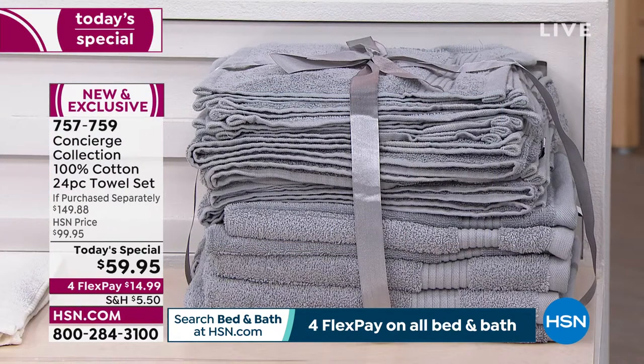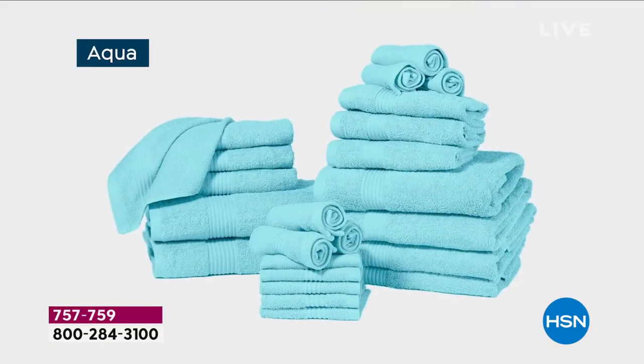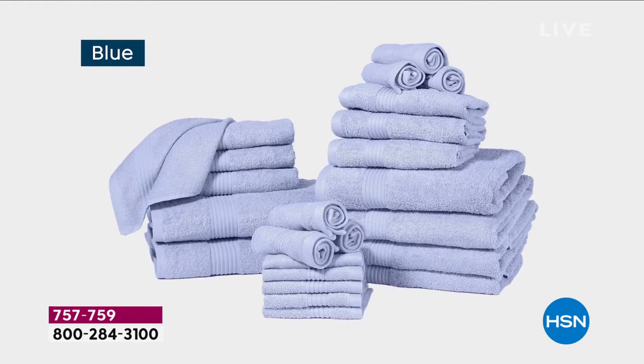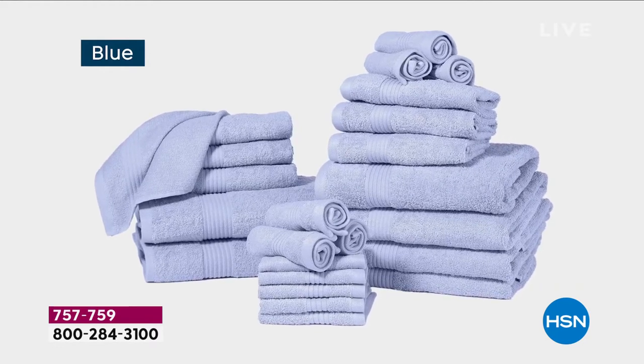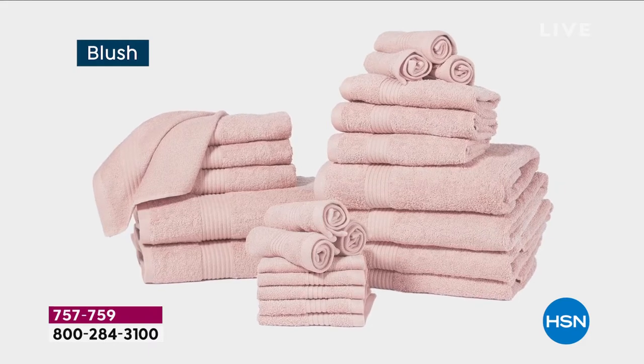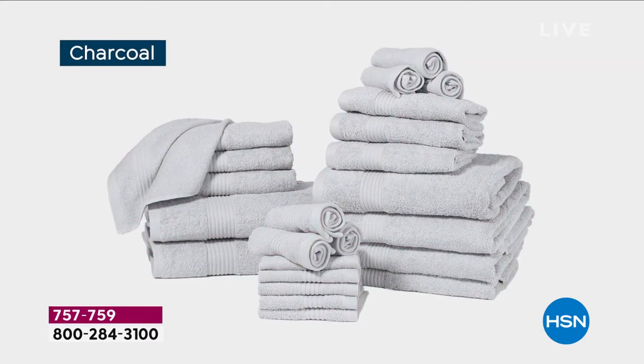Are we going to sell out of charcoal? We have 900 sets of charcoal left. We've been selling two to three thousand of these per airing, so if you want the charcoal I'd be ordering it right now. But why do people love these towels so much?